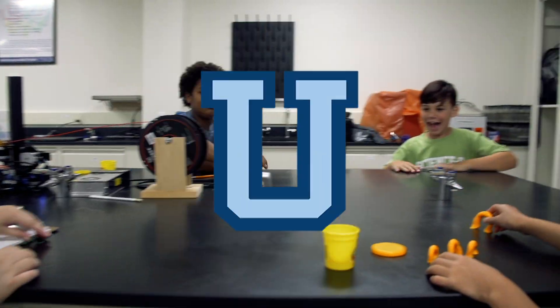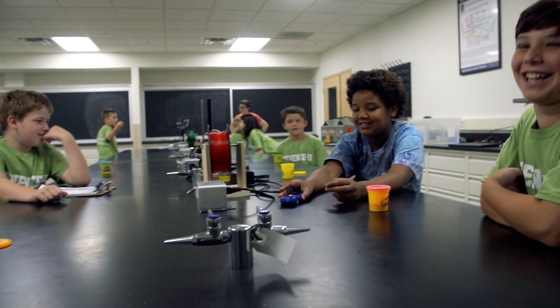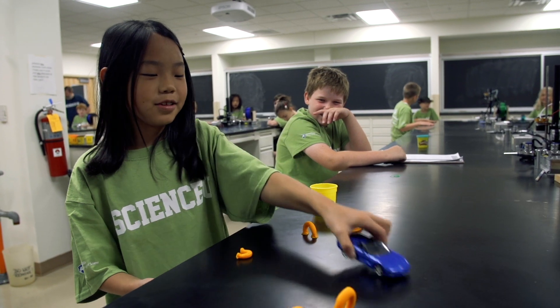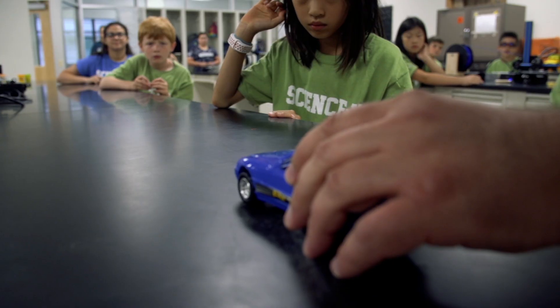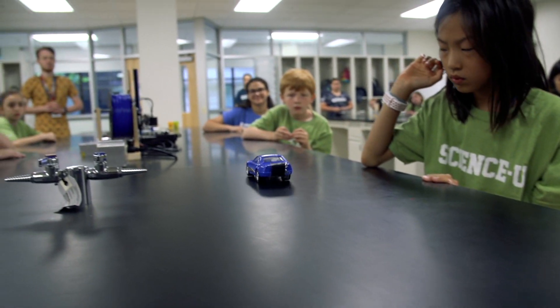Today, campers are making their own pullback cars. This is a pullback car — you pull it back and then you let it go. When you pull it back, what you're doing is you're winding up a coil spring, and it releases the energy that powers the car.